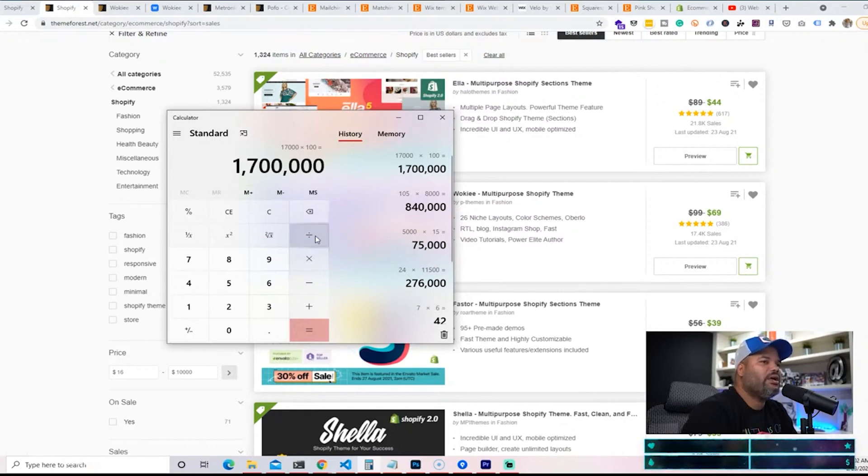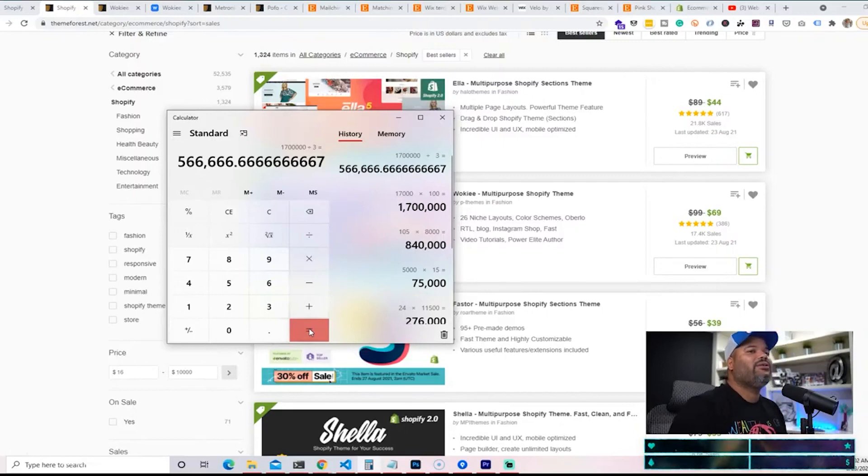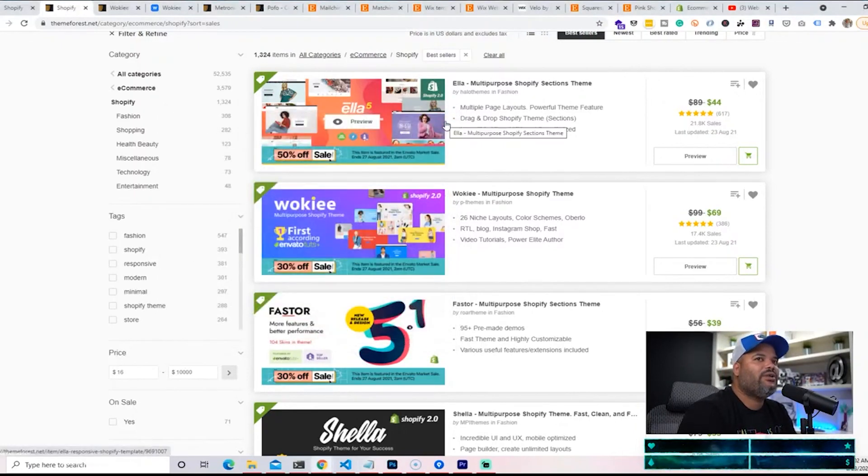With 17,000 sales at an average of $100, that's $1.7 million on one theme. Even split over three years, that's half a million dollars — not bad. This is what I mean about using the skills you have. When a company hires you for $100,000, they're making at least a million dollars from your skills — it's not a 50/50 partnership. Start thinking the same way business owners think.